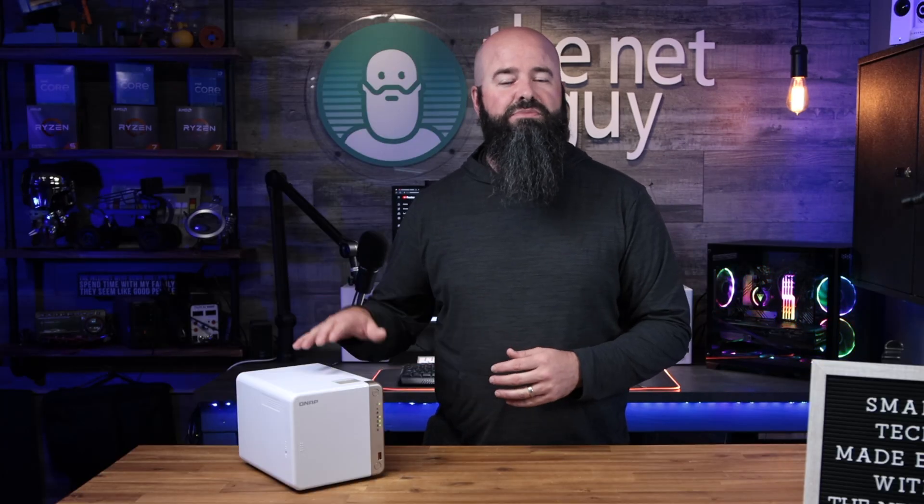This QNAP is one of the most versatile, game-changing, and critical devices to my video workflow since my first Mac. When creating my next live stream, review video, or project, I no longer have to think about how or where I'm going to store it. I can trust my QNAP NAS has me covered. This has been John the Net Guy, and now you know.